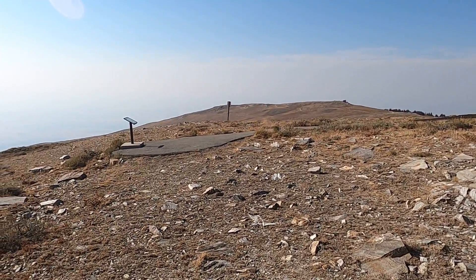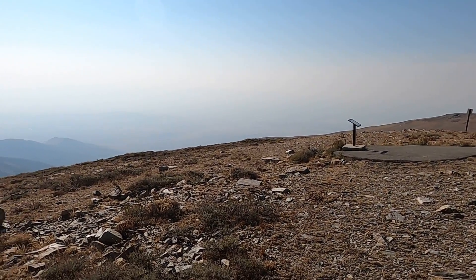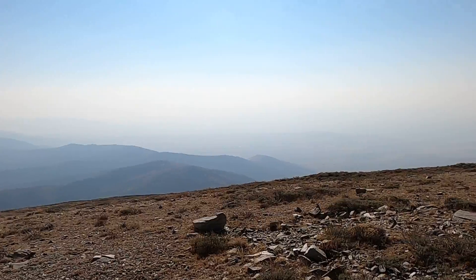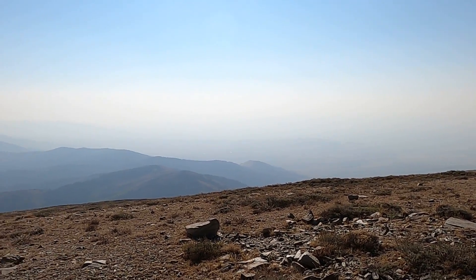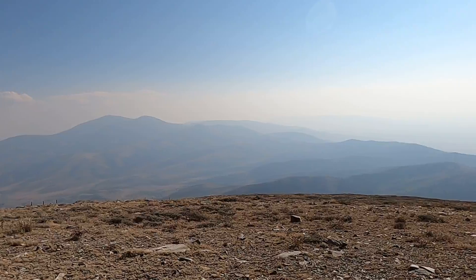This is the summit of Mount Harrison, one of the higher peaks in the Albion Range, a prominent north-south trending mountain range in south-central Idaho. It's a smoky, hazy day with the wildfires in the west, but nonetheless there are some pretty spectacular views here.